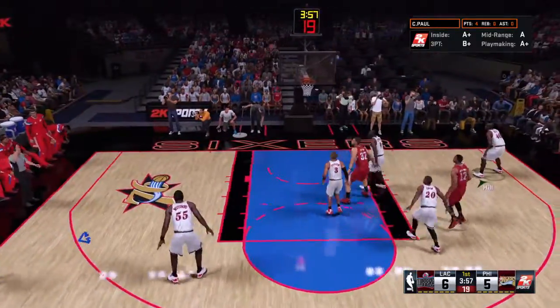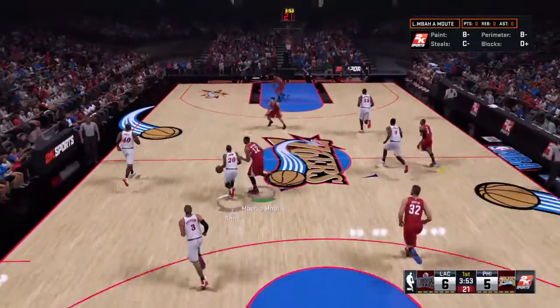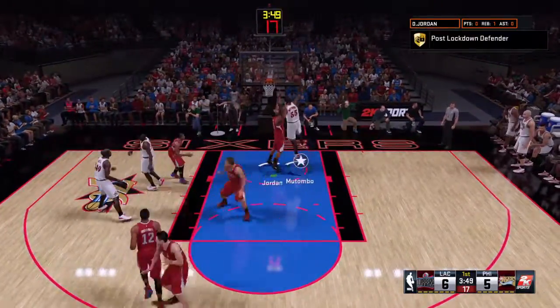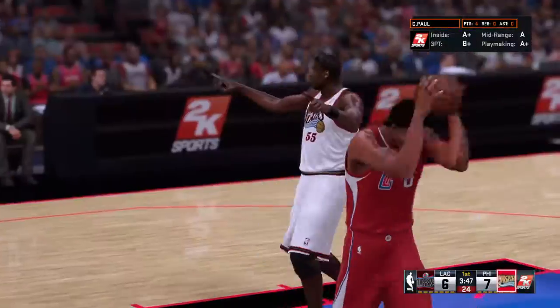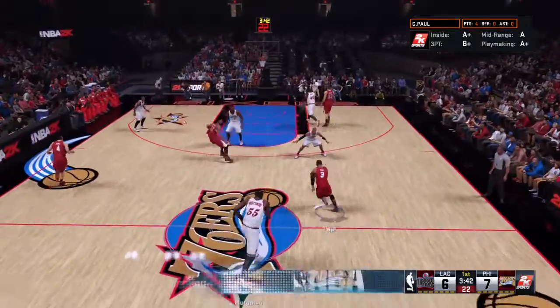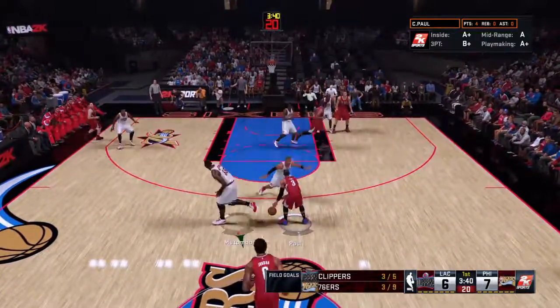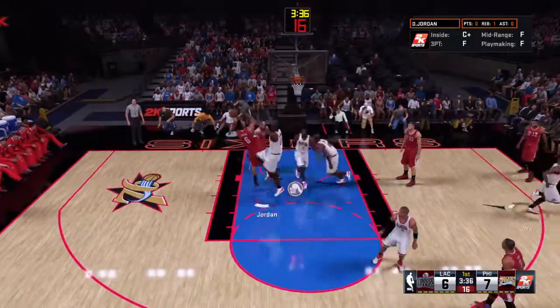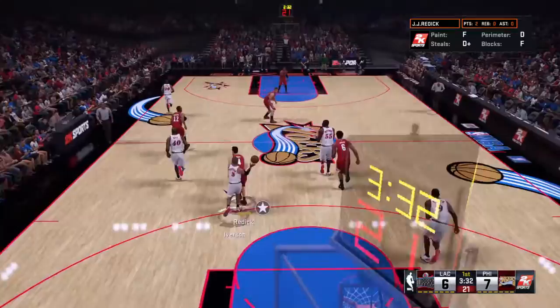Pulls up for three — it's hauled in by Allen Iverson. Here's Mutombo — it's good! He makes his first shot of the game. How about the perseverance, the extra effort on that offensive glass. It's Redick on the wing, here's Jordan — the shot misses and the 76ers go the other way with it.